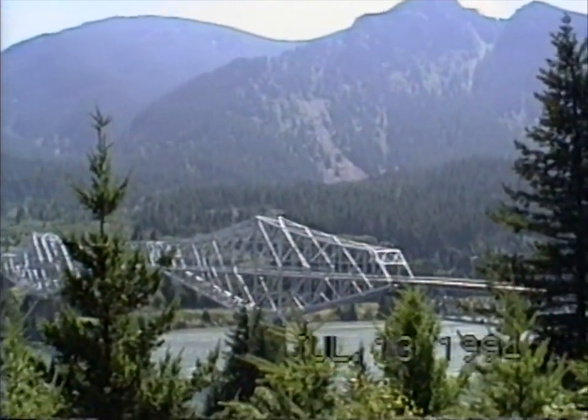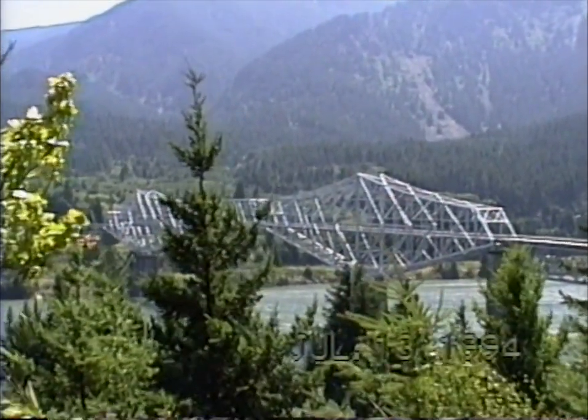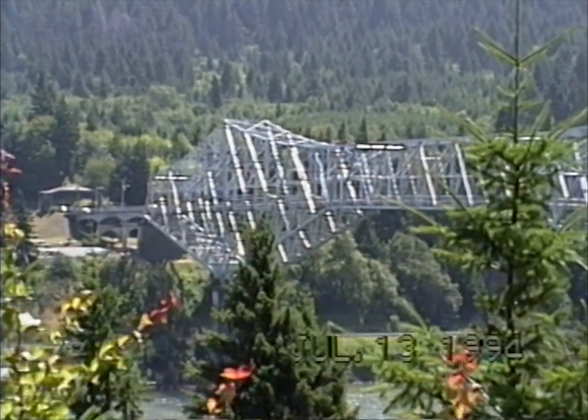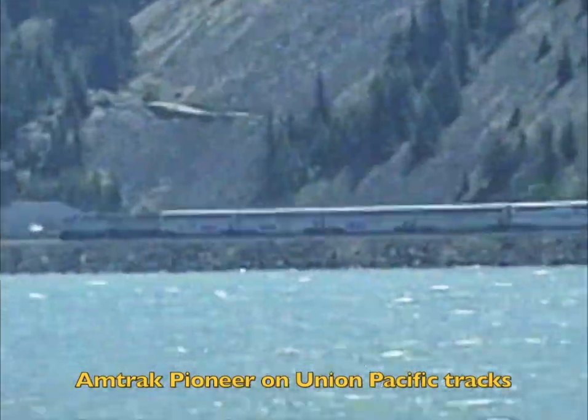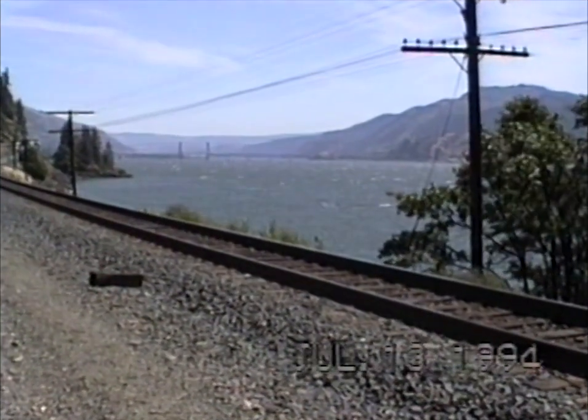We crossed over to the Washington side of the gorge at Cascade Locks. This is the bridge we came across. We're on the Washington side — this is the Columbia River. Here's a bridge at Hood River Crossing.